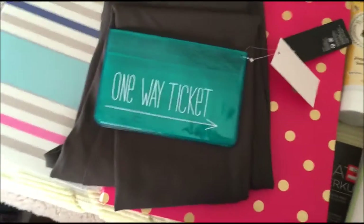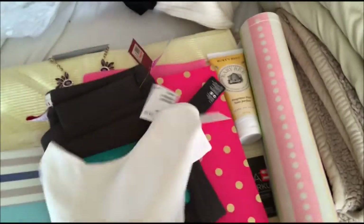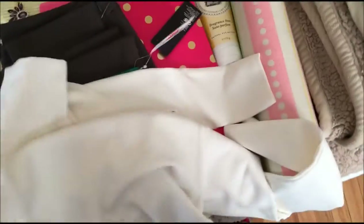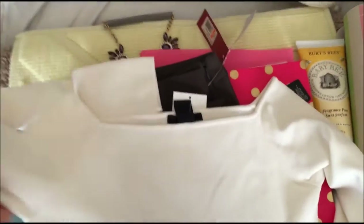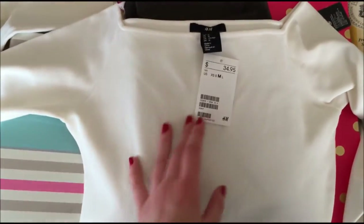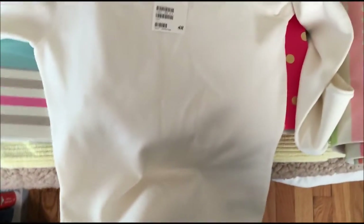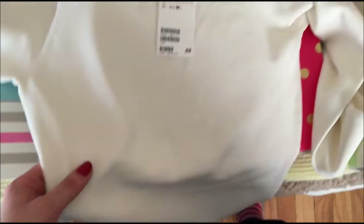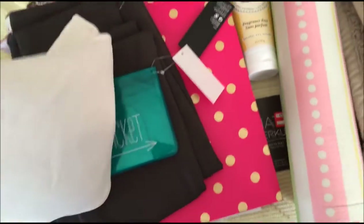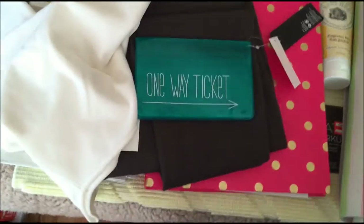From H&M I also got this off-the-shoulder top. I've been meaning to get this for a while — it's really, really cute. They have it in black and navy stripe as well for $35. You can wear it with multiple colors, and it has a really nice fabric — it's like that bandage fabric that the bandage dress is made of.